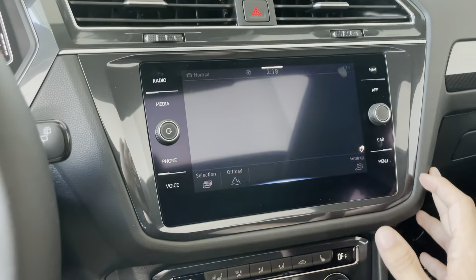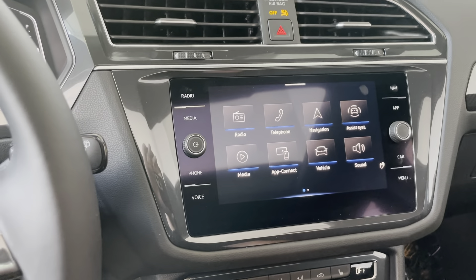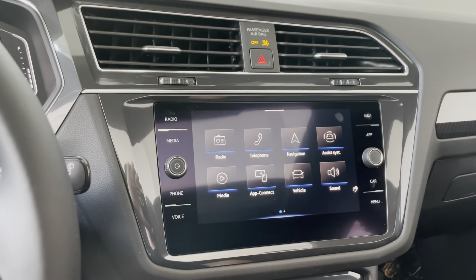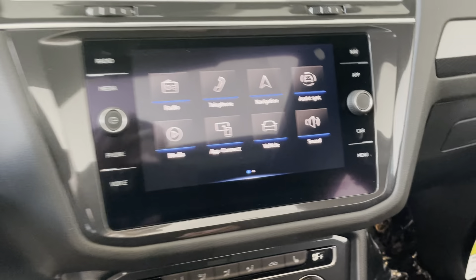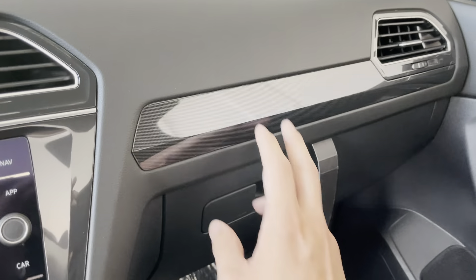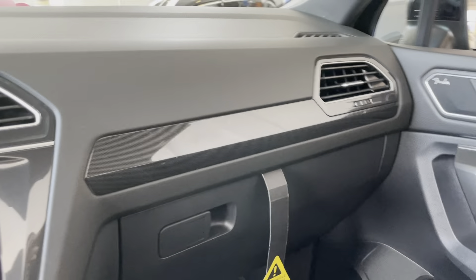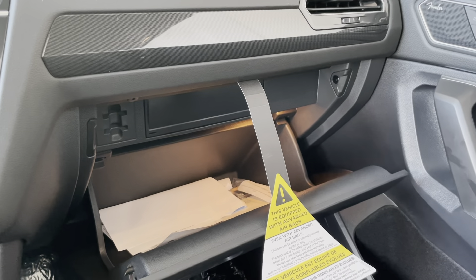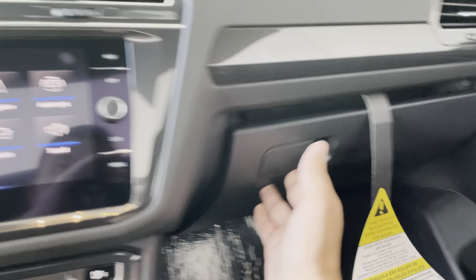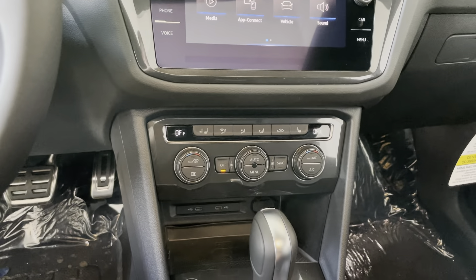Just some car configurations for you, a menu screen to look at all the apps that you have available, and Bluetooth audio with the phone as well. You can see it's got this nice carbon fiber piece there as well, and you've got the spacious roomy glove box.